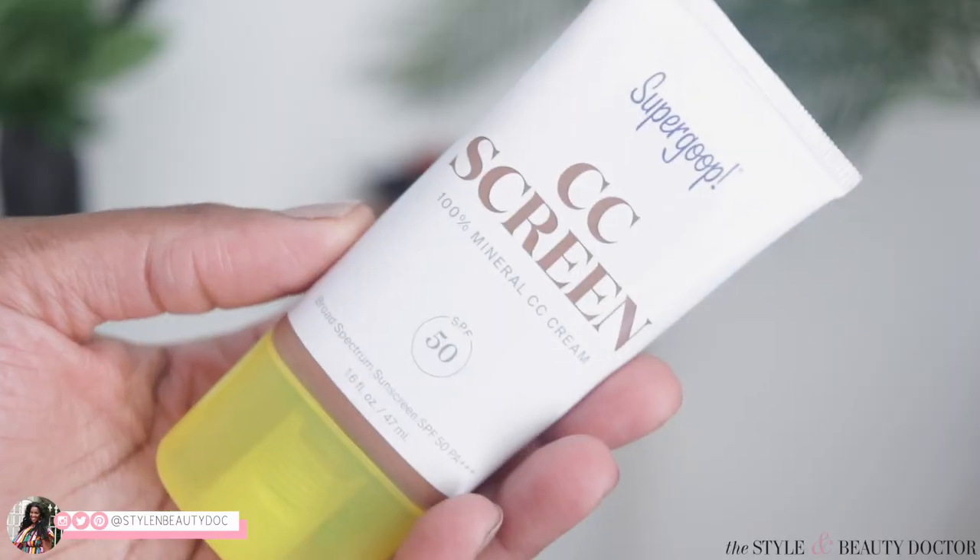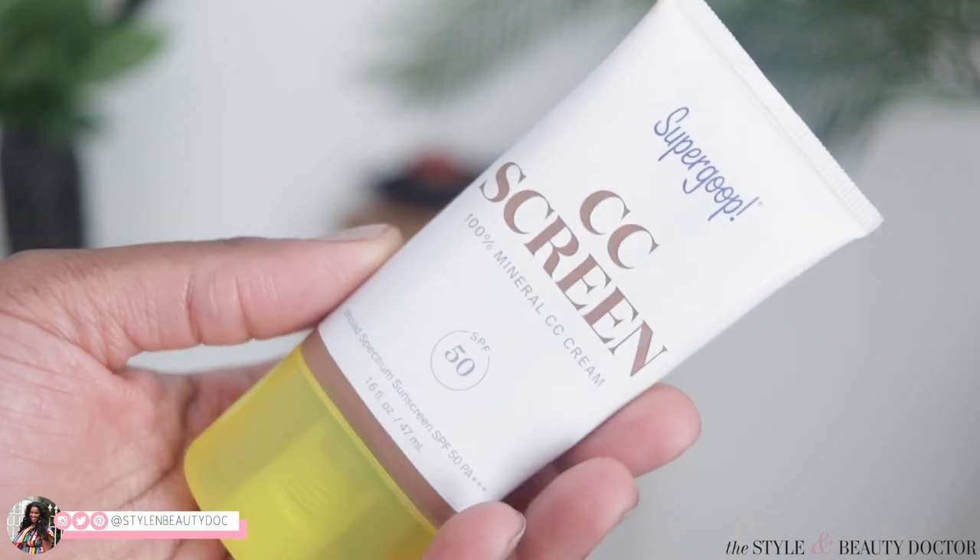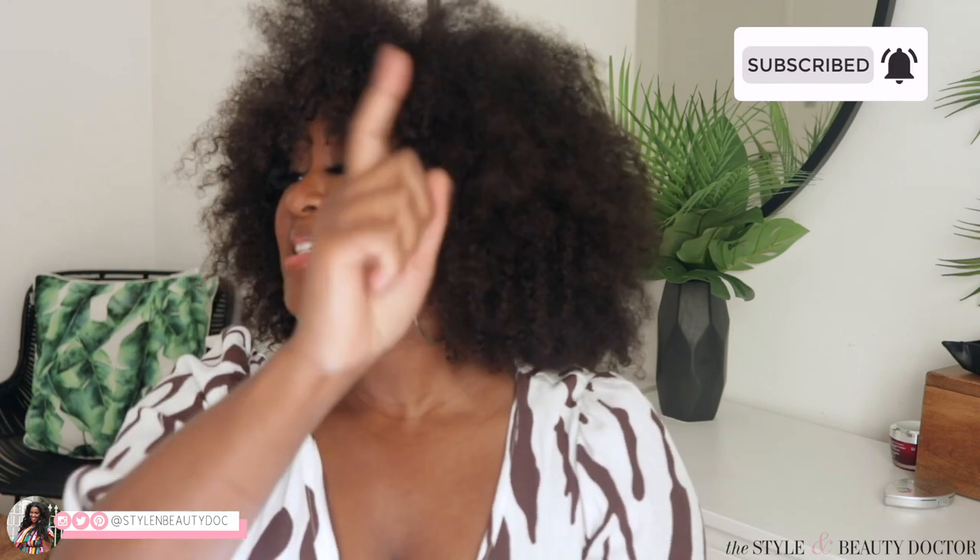Hey guys, welcome back to the Styling Video Doctor here on YouTube. In today's video we're going to be talking about my thoughts on the fairly new Supergoop CC cream. This is a multitasking product, so if you're someone who'd like to decrease some of the steps in your skincare routine, this might be up your alley. It's going to take the step of your moisturizer, in some cases your sun protection, and it'll also help to even out your skin tone — but with skin tone, let's put a pushpin there, so keep watching.